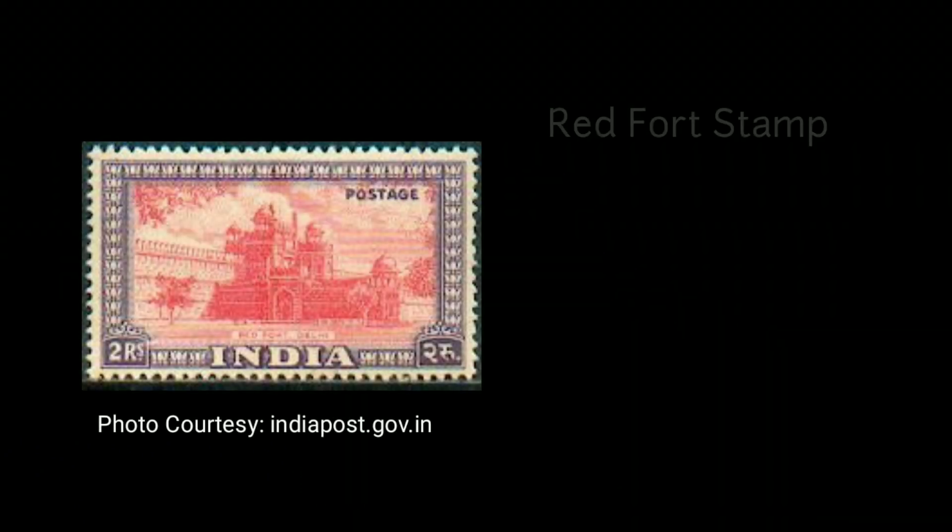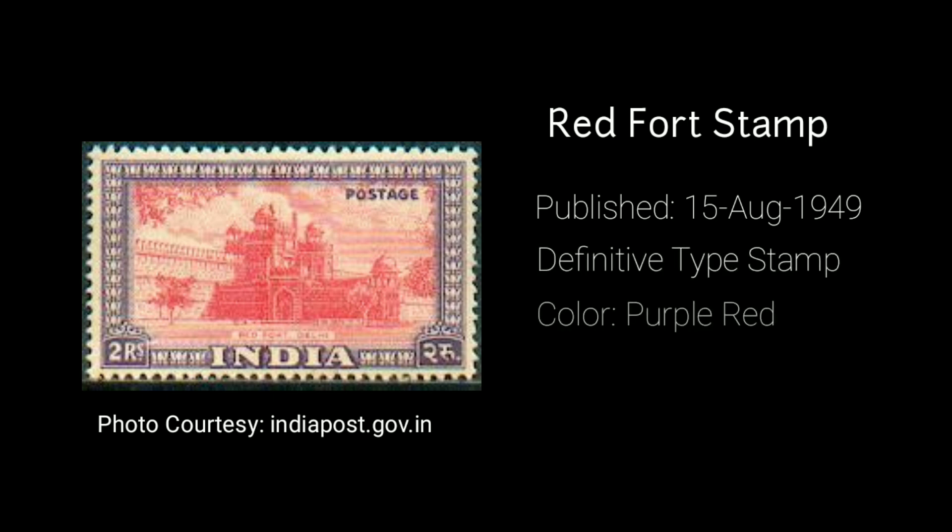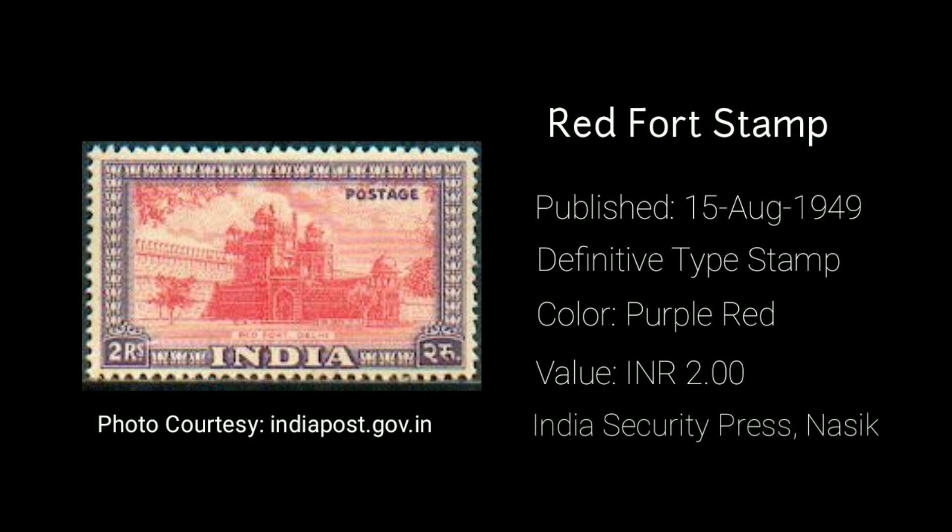Now let's go to the Red Fort Stamp Tourism. The first stamp on Red Fort was published on 15th August 1949. It belonged to the definitive type and the color of the stamp was purple-red. The value of the stamp was 2 rupees and it was printed at the India Security Press, Nasik.